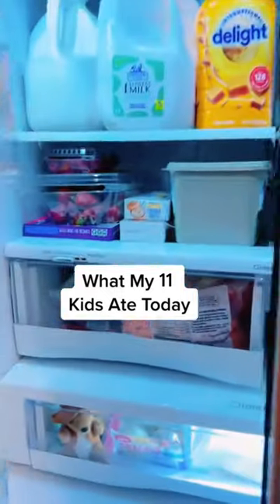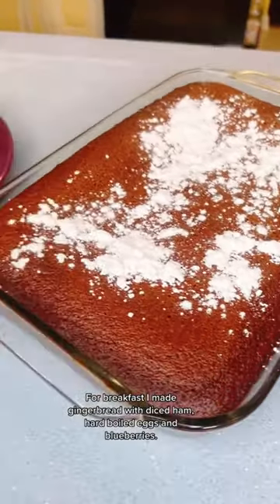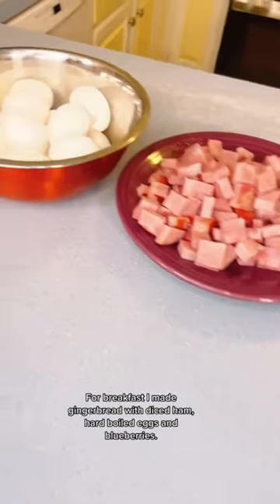Here's what my 11 kids ate today. For breakfast, I made gingerbread with diced ham, hard-boiled eggs, and blueberries.